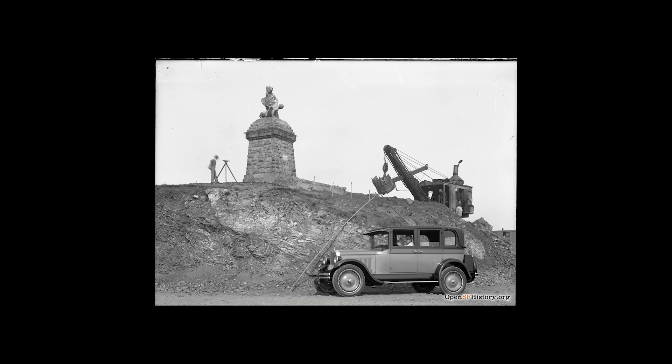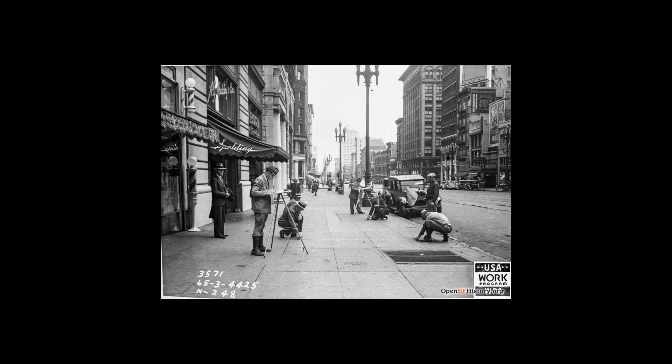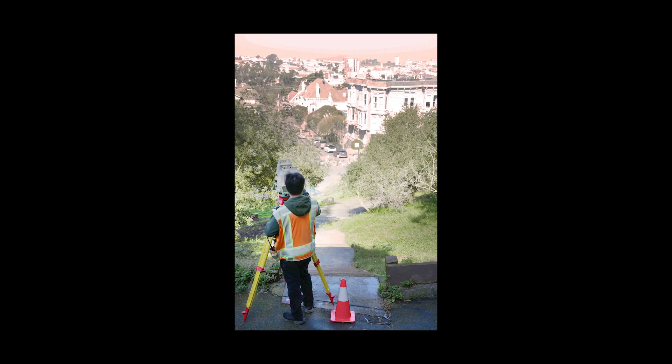The profession of land surveying relates to the process of measuring the dimensions of a particular area in order to locate, describe, monument, and map the boundaries and corners of a parcel of land.